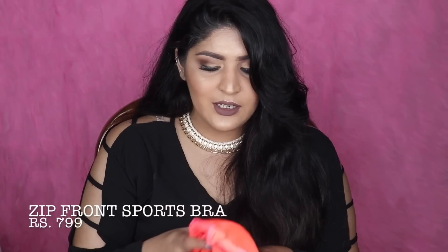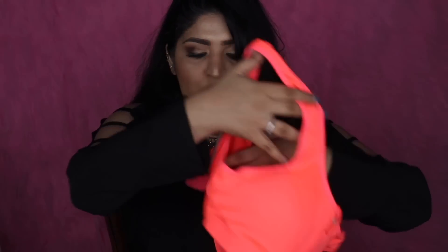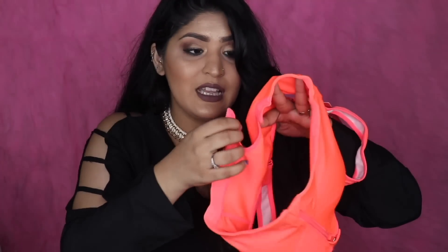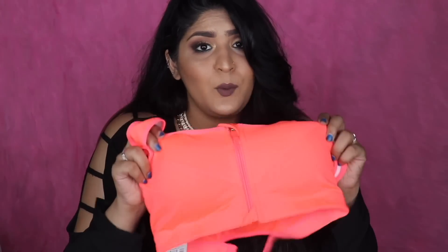I've recently joined Zumba, and if you exercise, you must invest in a really good sports bra that gives you enough support to avoid injuries. I got this really cute neon orangey-pink one — it has a zipper on the front and hooks on the back for maximum support, and the straps are really wide so they won't cut into your skin. Please never exercise without a sports bra!